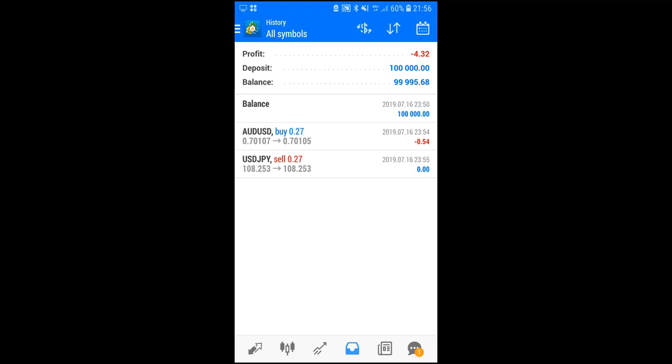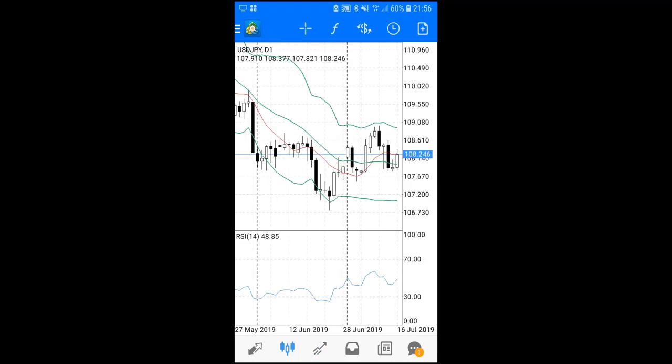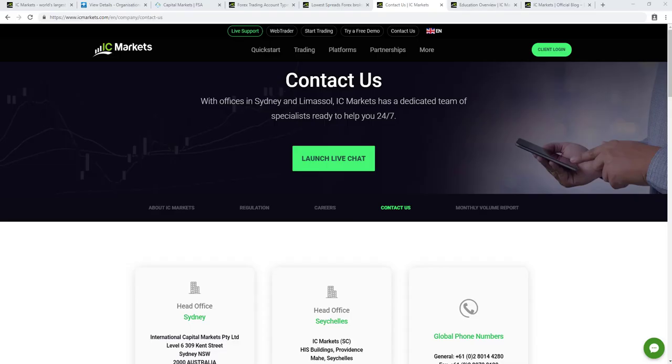Additional functionality includes account history where you can review past trades for insight into your trading activity. The app is pretty simple to use and quite efficient for traders looking to trade on the go or manage their positions.